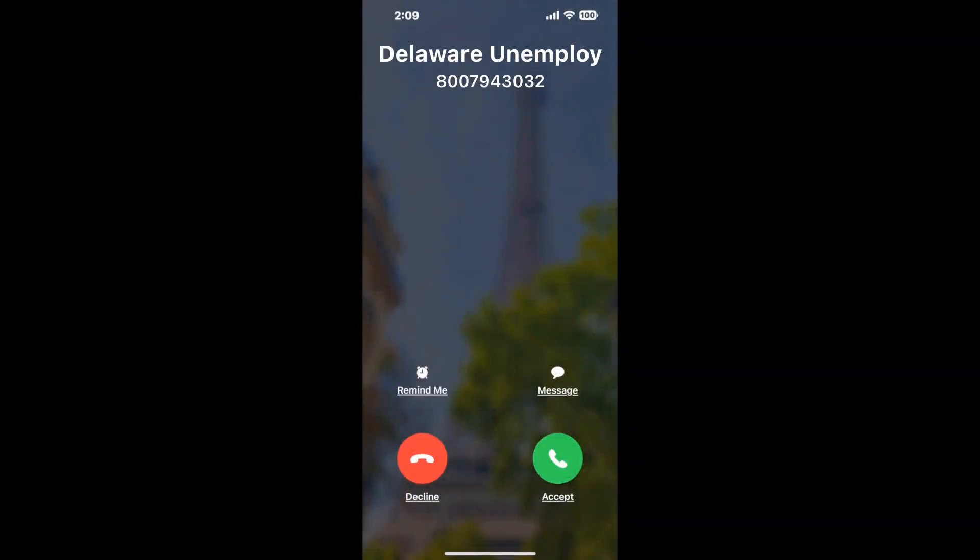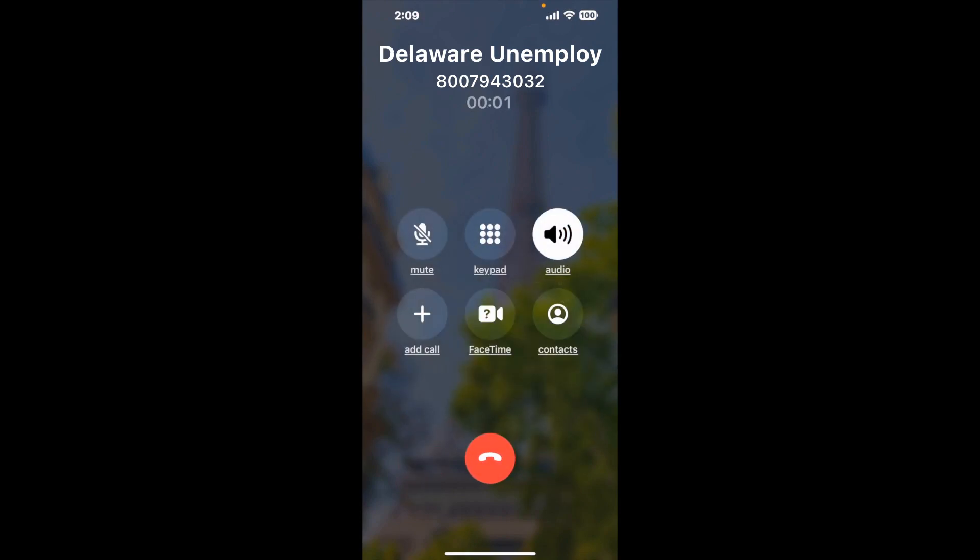It dials the number and stays on hold for you while it waits for an agent to take the call. When it detects an agent, it'll send the call to your phone. Here is Claimyr sending me a call back from Delaware Unemployment with an actual agent on the line.